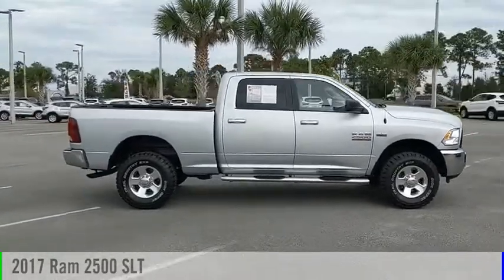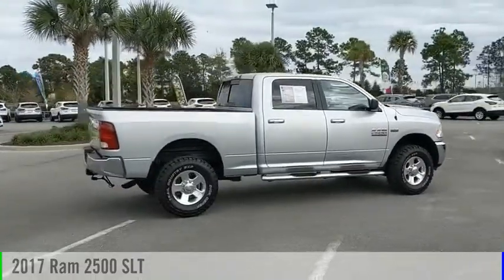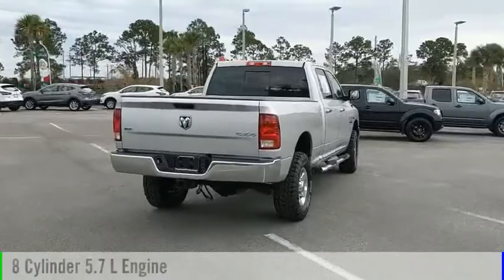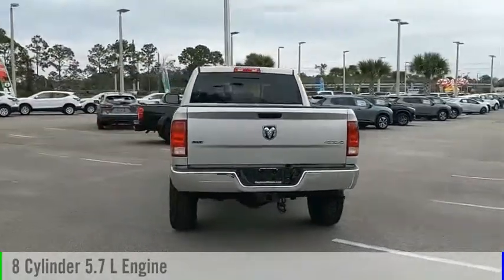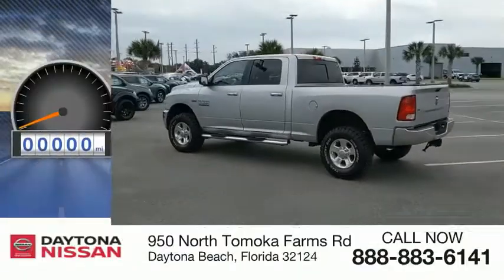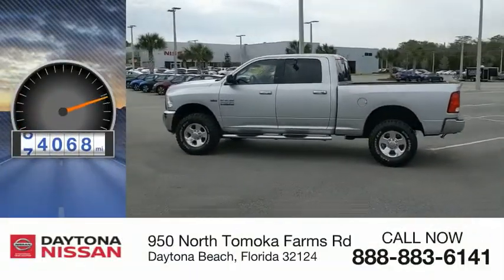Stop by and take a look at the 2017 2500. This vehicle is powered by a 4-wheel drive, 8-cylinder, 5.7-liter engine and comes with an automatic transmission. This vehicle has less than 85,000 miles.